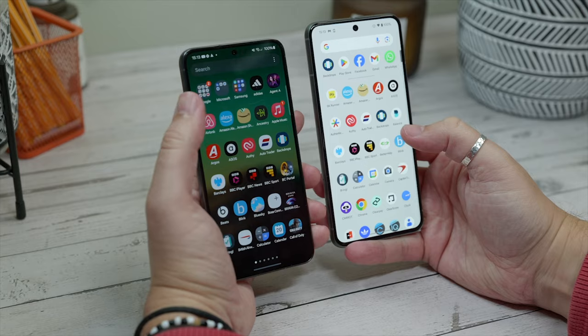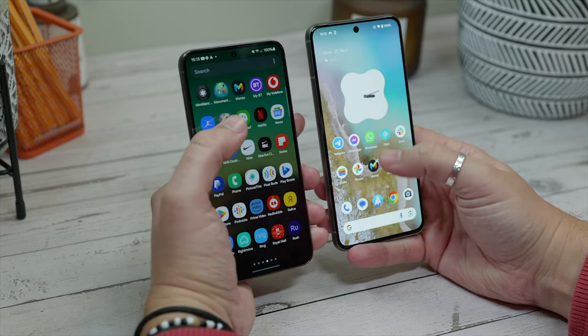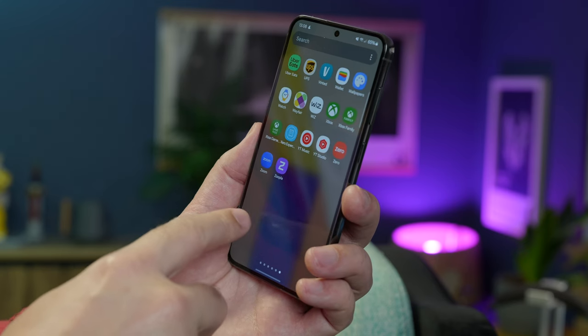I have a bit of a love-hate relationship with Samsung's software efforts — I always have. On the one hand, there are things that irritate, like the fact that the app drawer forces you to scroll horizontally and not vertically, despite being launched vertically — it's counterintuitive. There's also the fact that Samsung loads it to the hilt with lots of extra bloat. It has its own services and stock apps that it wants you to use over Google's, but because it's Android, it still has all of Google's as well.